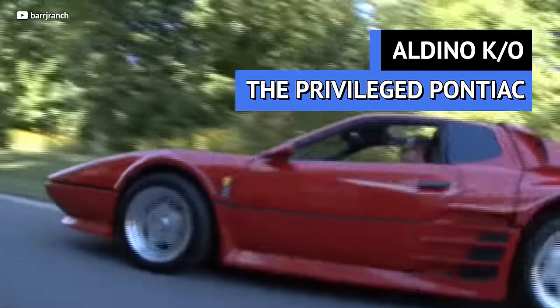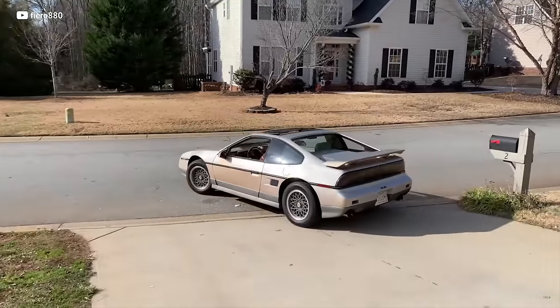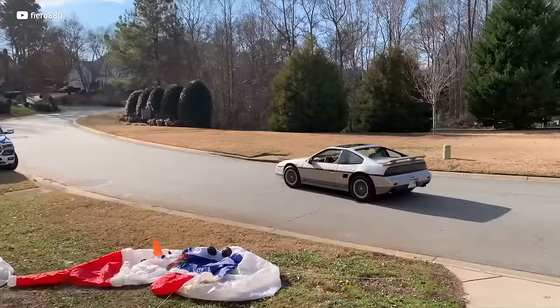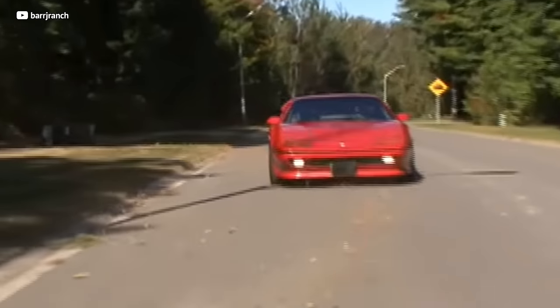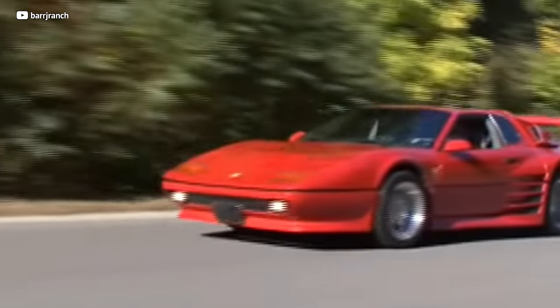Truth be told, the Pontiac Fiero isn't everyone's favorite — it looks, well, like a Pontiac. But I do like Pontiac's idea of a small, mid-engine sports car, and Aldino agreed. They designed a kit that's stunningly beautiful to look at and breezy to install — no welding, no chassis modifications unless you want to. Just unbolt those old body panels, bolt on the new fiberglass ones, and the car not only looks better but gains greater structural rigidity.